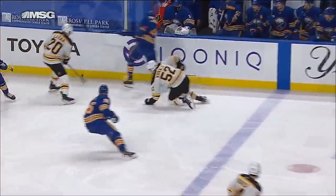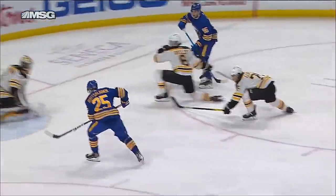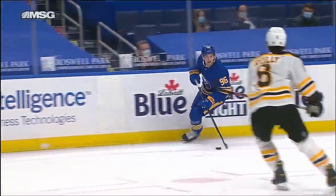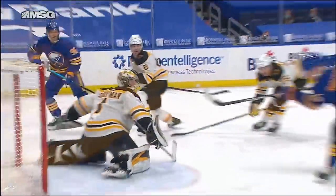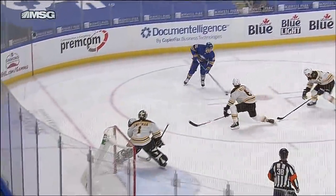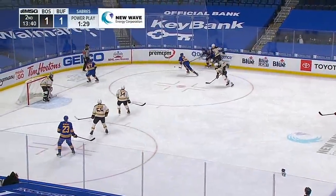Rutsalainen took the pass and tapped it home. This game is tied at one — third goal of the year. Good pressure here by the Sabres, keeping this puck alive. Bjork does a nice job hanging on to this one. Look at how Rutsalainen picks this one — it looks like right out of the air. Looks to cross — and that puck's not even on the ice when he taps it in. Nice job, on his backhand.